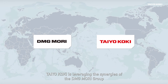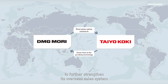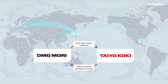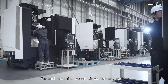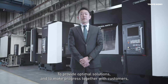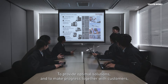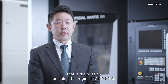Taiokoki is leveraging the synergies of the DMG Mori Group to further strengthen its overseas sales system and to expand its reach around the globe. We produce most of our grinding machines by a make-to-order system. For each machine, we satisfy customers' needs and it will lead us to the next step to develop a new model. To provide optimal solutions and to make progress together with customers — that is the mission and also the origin of Taiokoki.